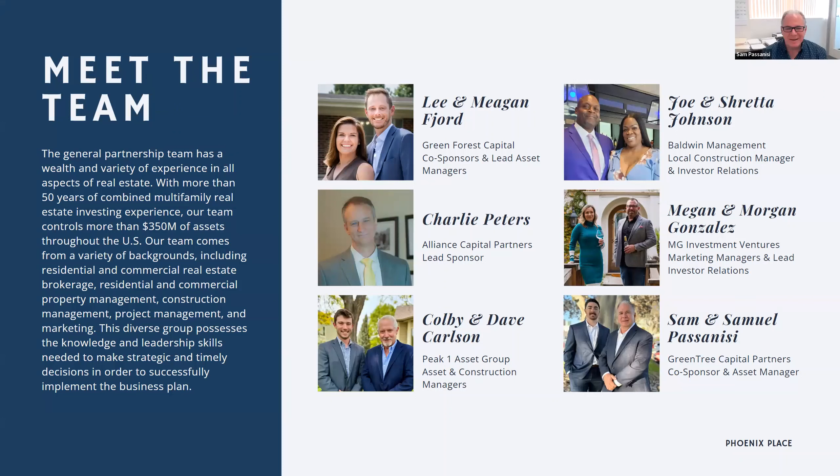I'm Sam Passanisi, and I get to work with my son Samuel Passanisi. Thank you for joining us on this Phoenix Place Apartment webinar. Samuel has taken on the role of underwriting, due diligence, and asset management, helping Lee and the team out, while I am a co-sponsor on the deal. I've been in the construction business for over 38 years and am currently an executive for a contracting company in San Diego. This will be my 14th limited partnership deal as an investor. All of our general partners have skin in the game.